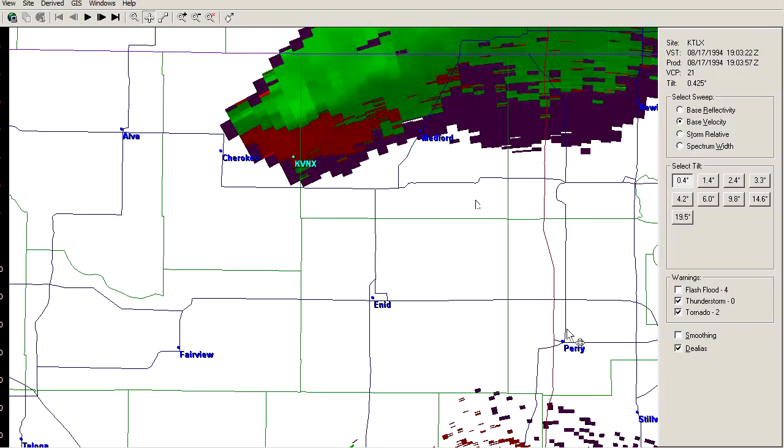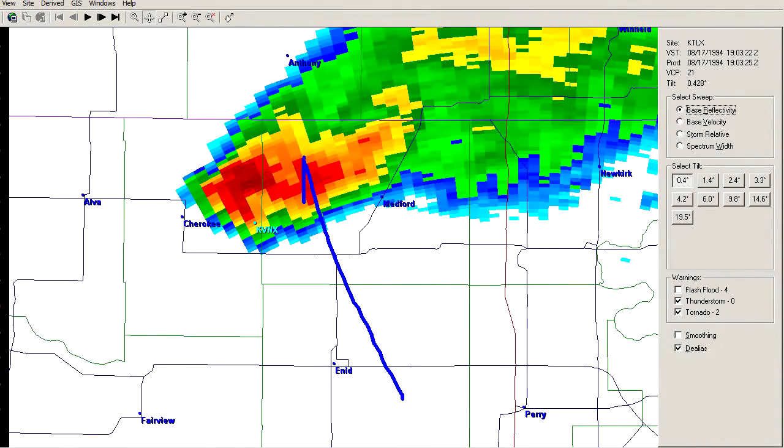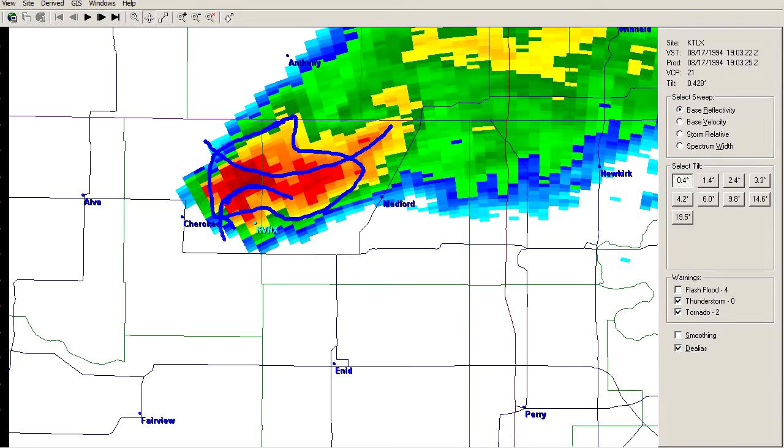Now we're going to look at the storm from the Oklahoma City radar, just a little bit to the south — looking at the storm from that direction, radar to the south-southeast, about 100 miles away. We see pretty much the same sort of pattern, kind of an outflow-dominant appearance, and also a slight supercellular signature — a bit of higher reflectivity on the south side of the storm, a bit of cyclonic curvature, and a little bit of what looks like an inflow notch or what we would call a weak echo region.